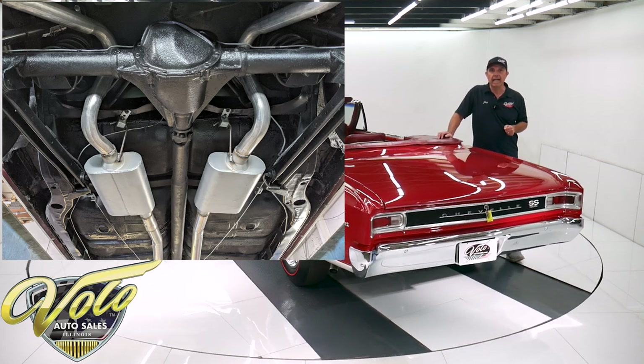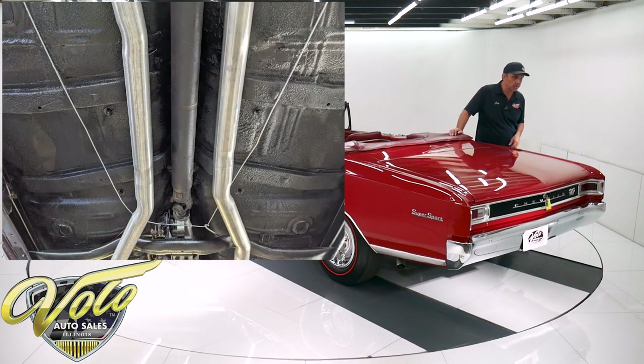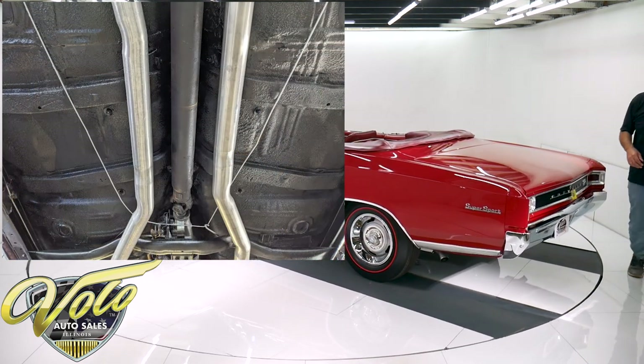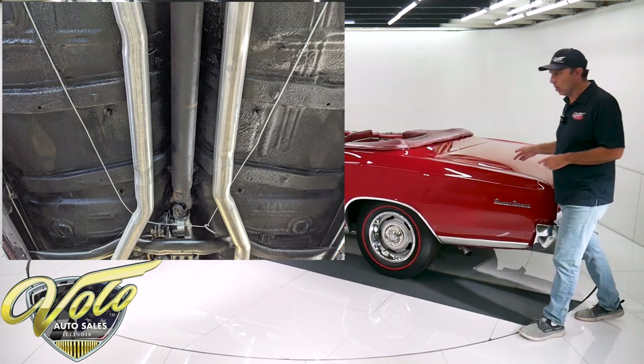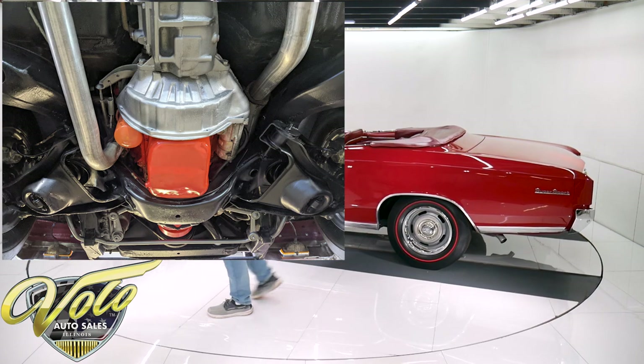Same thing in back — it's got new shocks, the springs look new, bushings look new. It has a really nice dual exhaust system. I think this one has Flowmaster mufflers. It sounds real good — you'll hear it at the end of this video.